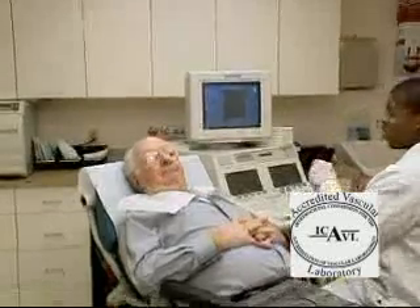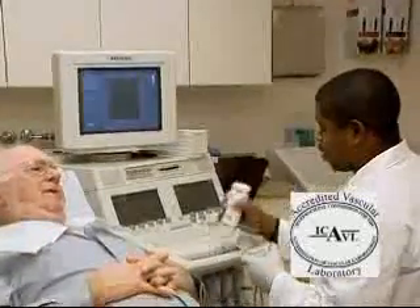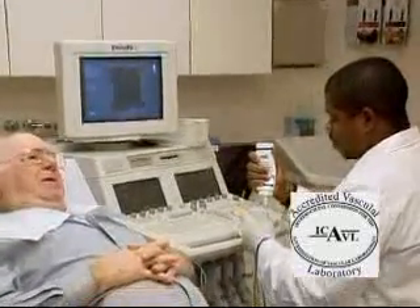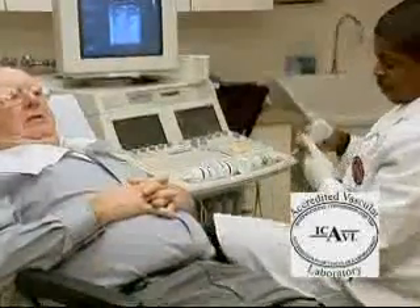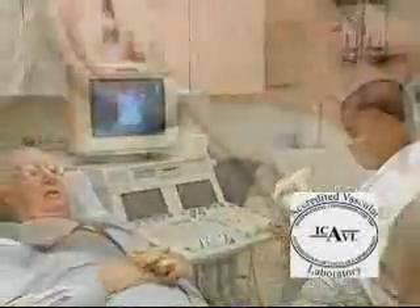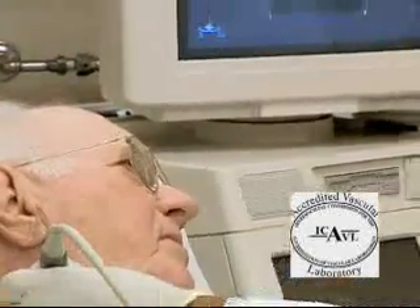You will be asked to lie on an exam table. To improve the quality of ultrasound, a colorless gel is applied to the area where the transducer will be placed. The gel may feel cool and a bit moist, but will be wiped off at the end of the study. During the exam, there may be some minor discomfort from the probe pushing on your neck. The examination will only take about thirty minutes.